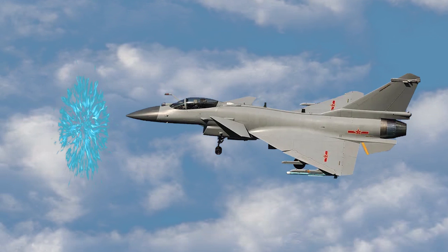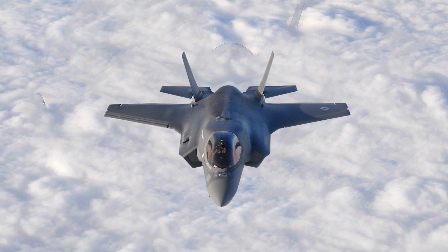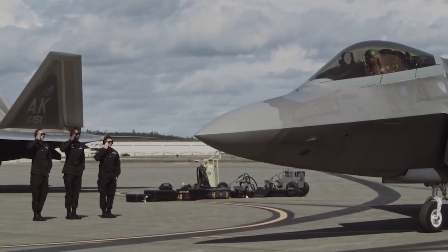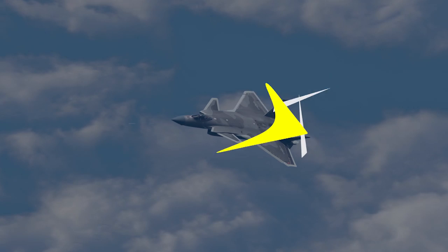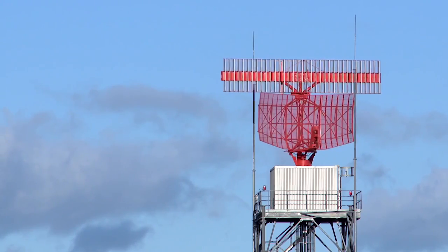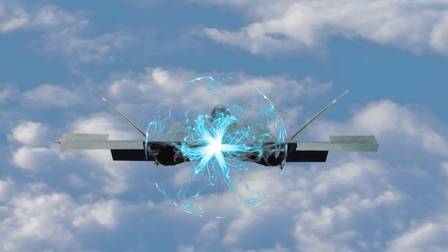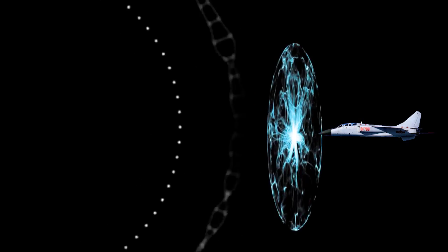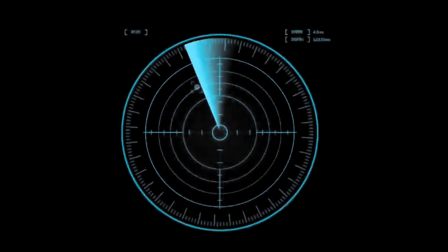These devices, utilizing plasma technology, negate the necessity for unconventional aircraft designs such as those seen in the F-22 and F-35, which depend on complex aerodynamic configurations for stealth. China claims these plasma stealth devices surround the aircraft with a plasma cloud that absorbs and scatters radar waves. The cloud is made of highly charged particles that weaken radar waves, making it hard for them to bounce back to the radar receiver, causing the aircraft to vanish from the radar screen.